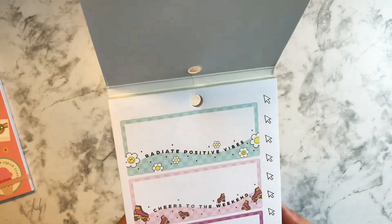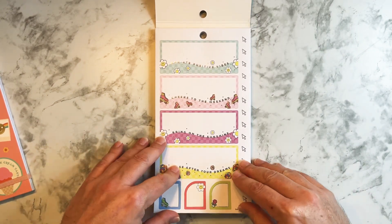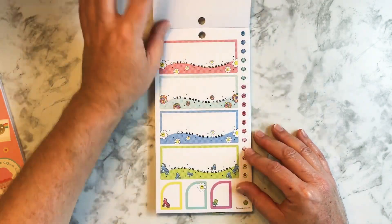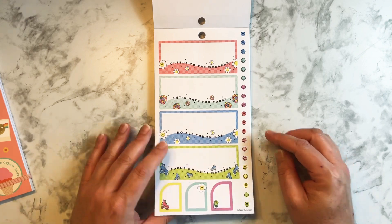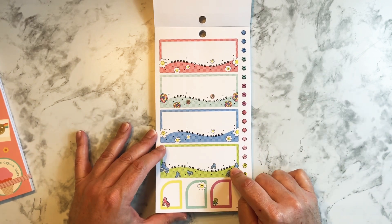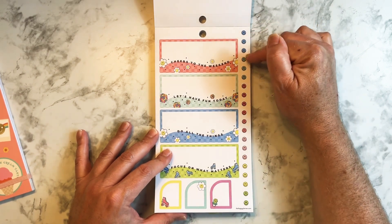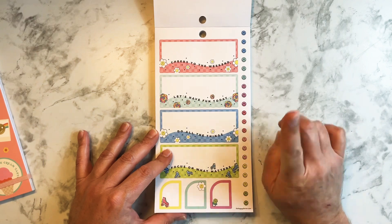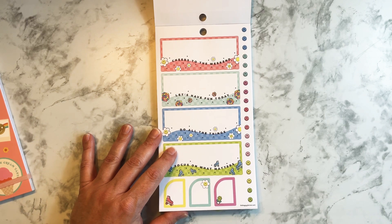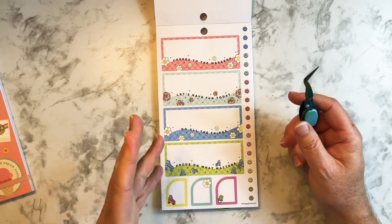These are paper stickers, and then you have the same ones without the foil — just the same stickers without the foil. These are really pretty. I really like them, I like that 90s feel and the colors. You have the little smiley faces — those are cute. These you could even use as bullet points in your journal, but I highly recommend having tweezers to pull those out because they're so small.